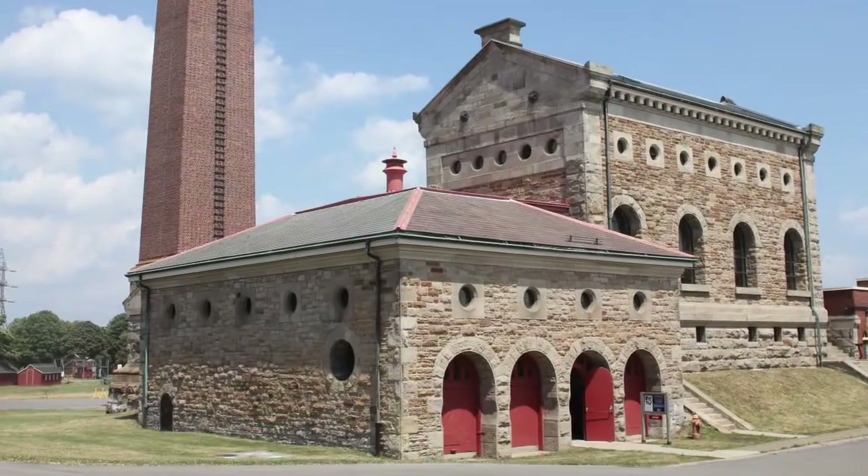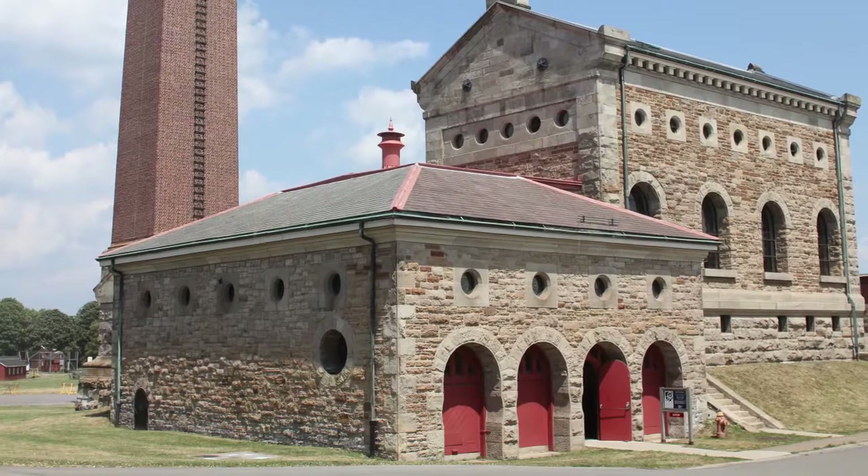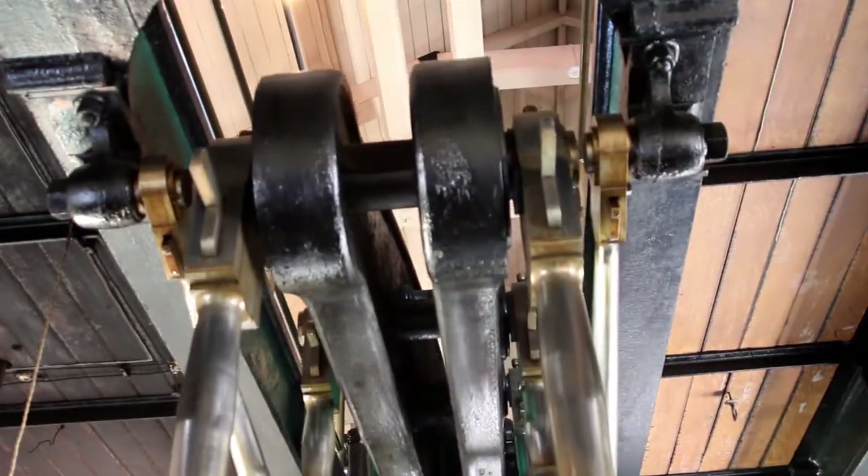We were the first municipally built waterworks in Hamilton. We were built in 1859 to pump water from Lake Ontario to a reservoir that then gravity fed into the city. So what you have behind me here are two walking beam engines. They were built in Dundas, Ontario, which is part of Hamilton today. They pumped water for 51 years from 1859 until 1910, at which point they were replaced by electricity.